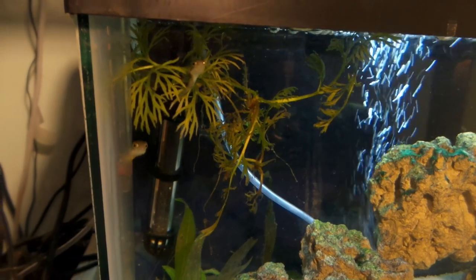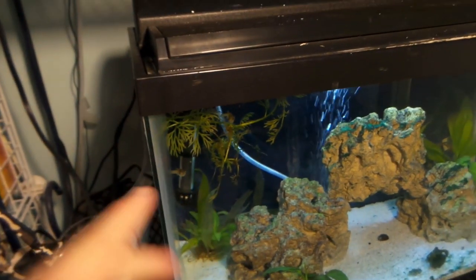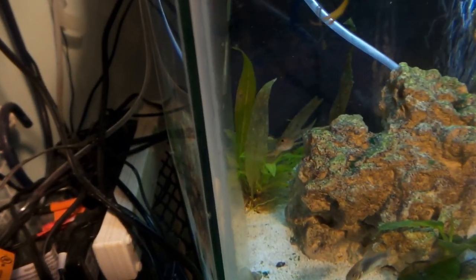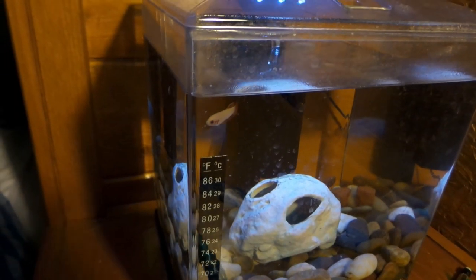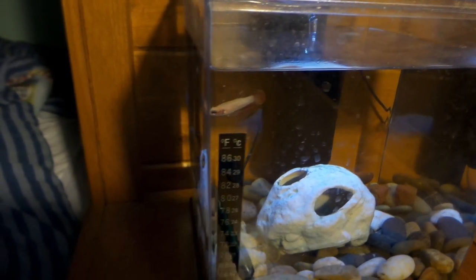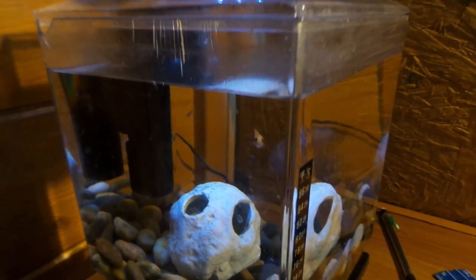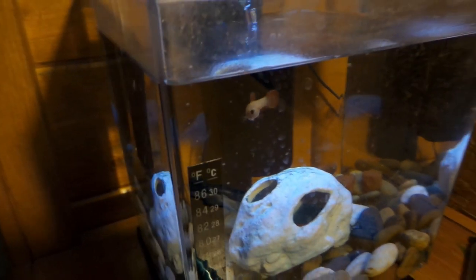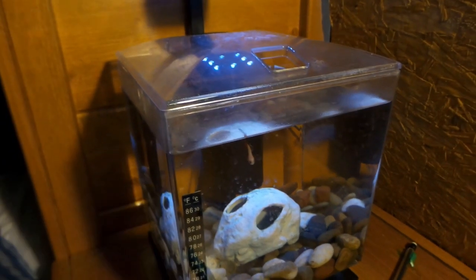The pea puffers over here are doing great. These two are the main ones that stay up in this corner begging for food 24/7. The biggest one is right there. The baby betta — I believe it's actually a female even though they labeled it as a male — has been doing great and she absolutely loves mysis shrimp.